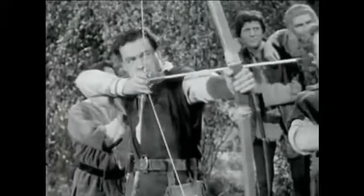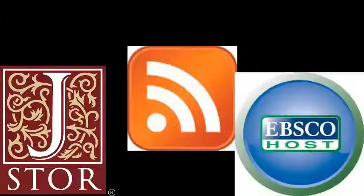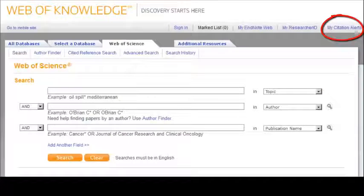You can have the table of contents of every new issue of a certain journal sent to you, or get an alert every time a particular researcher publishes something, or get notified whenever an article meets your search terms. Many databases and online journals offer RSS feeds, and each site does it a little bit differently. Look for links like research alerts, email alerts, or research tracking.